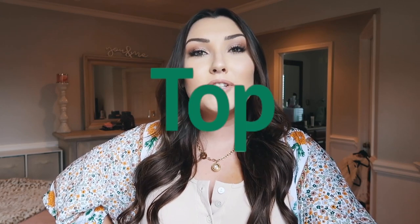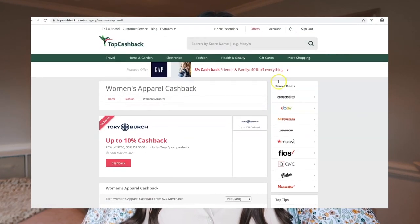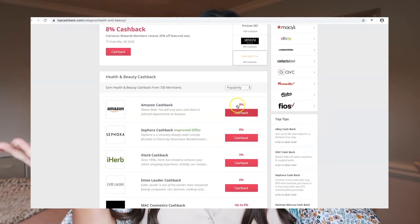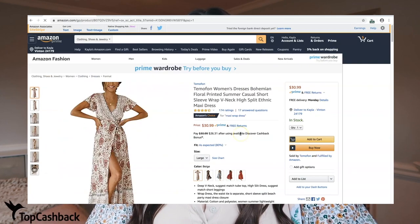I do want to give a quick shout out to the sponsor of today's video, which is TopCashBack. If you guys have not heard of TopCashBack, you are truly missing out. Basically you can get literal cash back — money back — on purchases that you're already going to be making. I'm on Amazon all the time placing orders and I'm gonna place those orders anyway, so why not get cash back through TopCashBack?